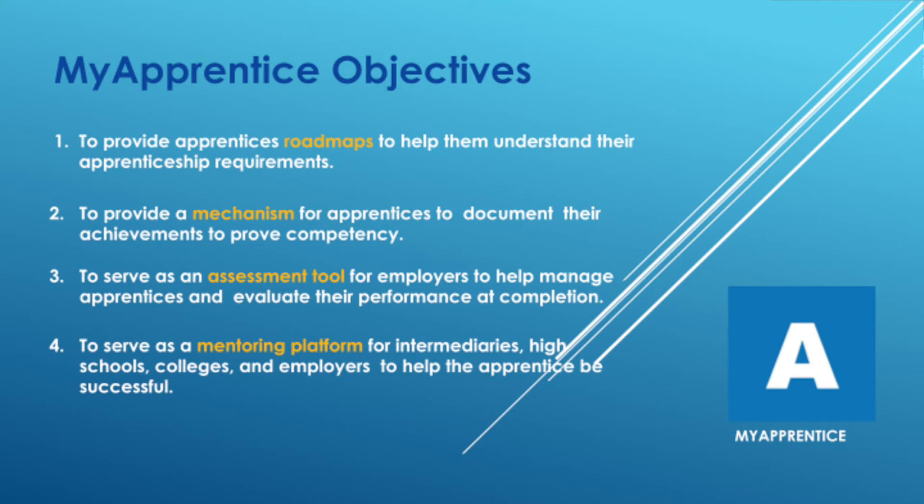One of the most important aspects of an apprenticeship — what I feel makes it different — is that mentoring component. We're blessed in Charleston to have so many wonderful partners, including high schools, employers, intermediaries, and economic developers, but sometimes it's hard to communicate. The My Apprentice app enables anyone who wants to mentor the apprentice — or help us mentor them — to access that information and help them get through the apprenticeship.